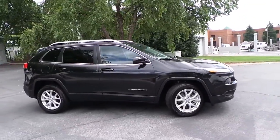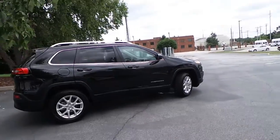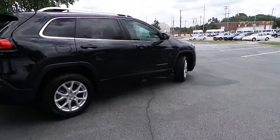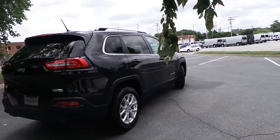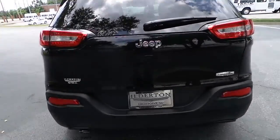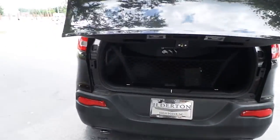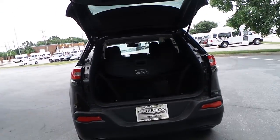Hilderton Dodge Chrysler Jeep would like to present the all new and redesigned Jeep Cherokee. This is the Latitude Edition featuring premium wheels and a rear backup camera system. The Cherokee competes with all the rest of mid-size SUVs but has plenty of rear cargo space.